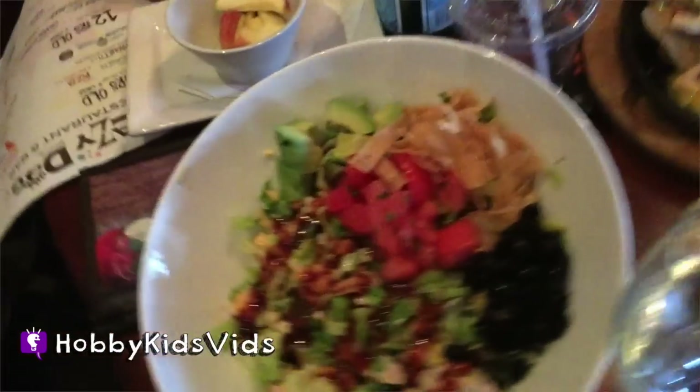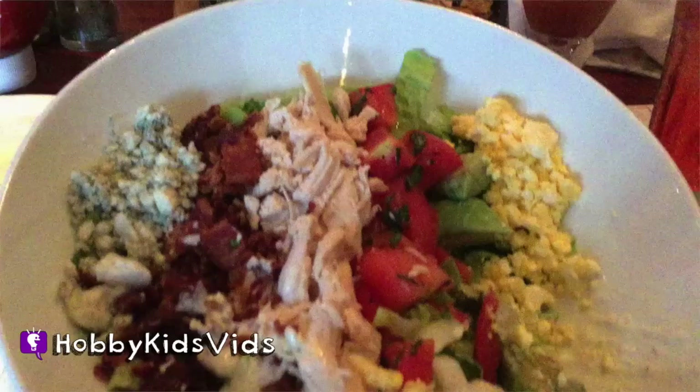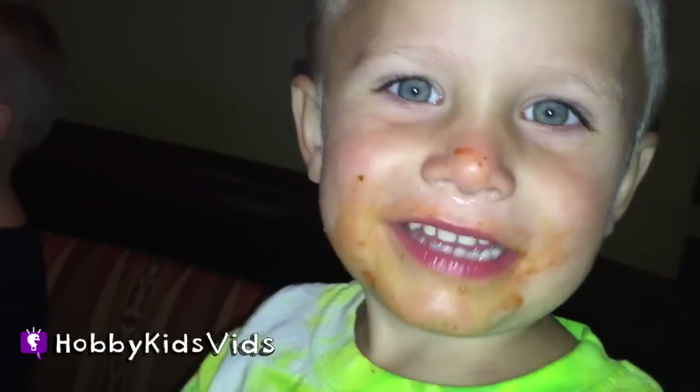Hobby Dad got a barbecue salad. Some nachos. Hobby Pig got a cheese pizza. Hobby Frog got spaghetti, along with Hobby Baby. I got the cod salad. You are disgusting!